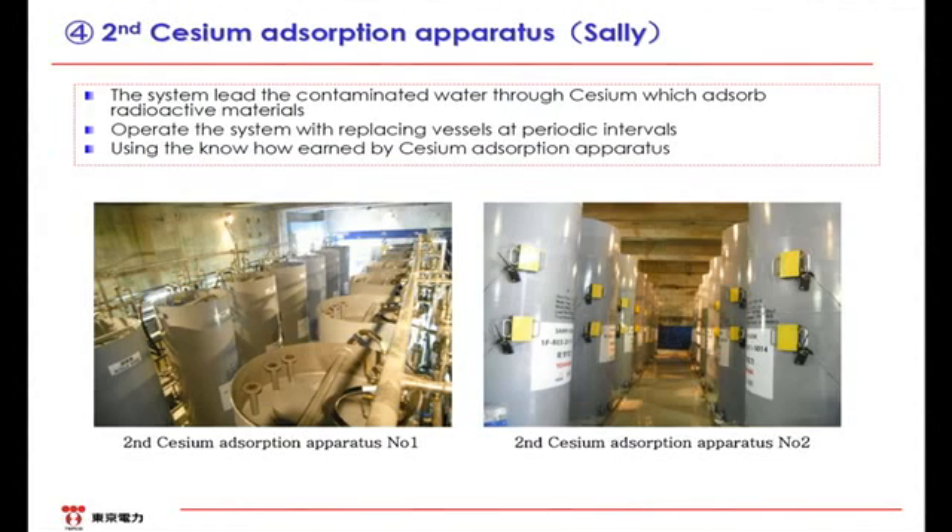The structure of SARI is similar to that of Curion. Zeolite is placed in vessels. Likewise, when the water goes through it, cesium, a radioactive material, is adsorbed. After cesium is adsorbed, the tower is replaced every two to three days. We have been operating SARI since August. Basically, SARI is a little bit easier to operate compared with Curion. Thus, we mainly use SARI for the water treatment.